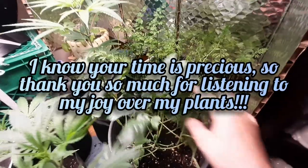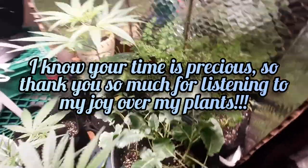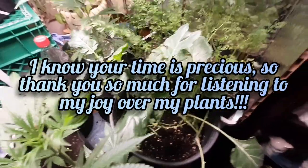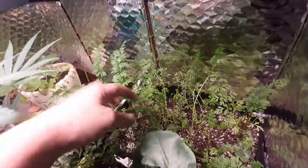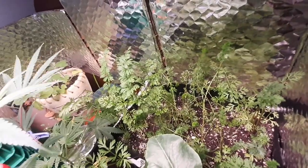My broccoli and cauliflower is doing great — nice, shiny, waxy leaves. That's healthy for broccoli and cauliflower. My carrots, on the other hand, I've got some wimpy stalks in here that keep falling over, and then I've got some big, healthy stalks that look like they're growing some good root vegetable.